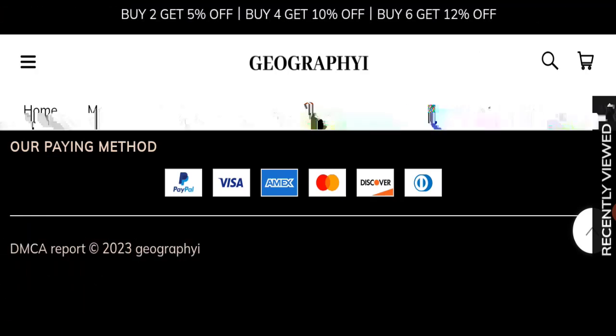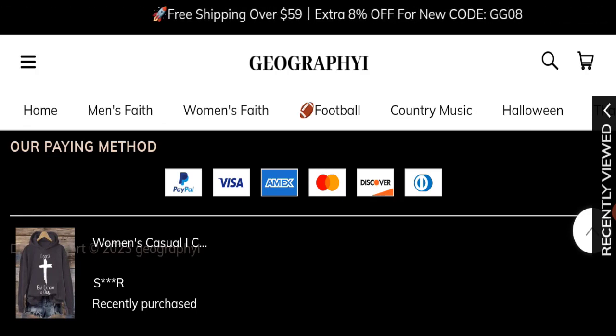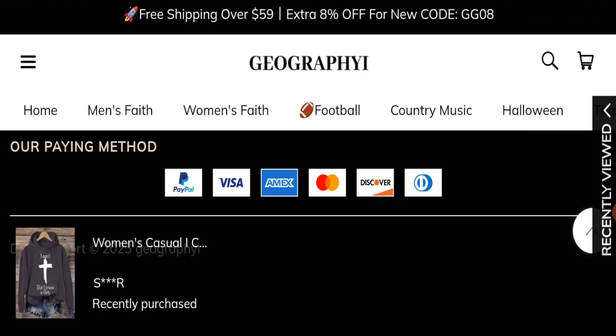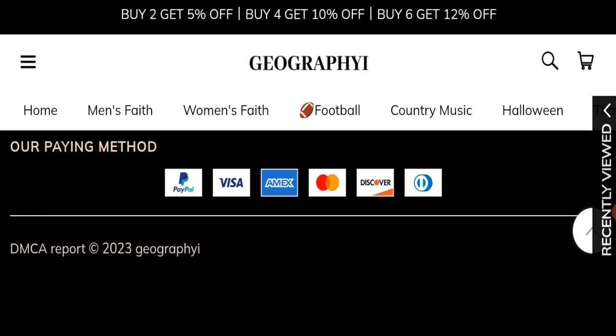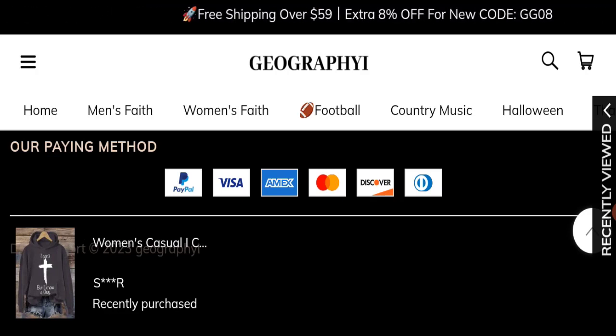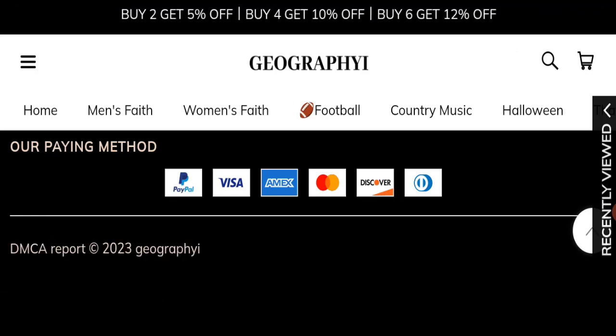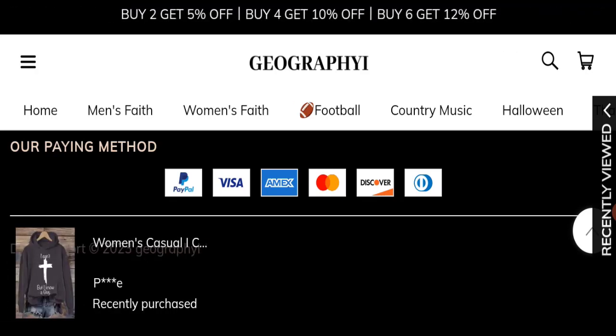In conclusion, geography.com appears to be a scam website. It is new, has no customer reviews, is not active on any social media platform, and has a very bad trust score. We recommend making a careful and informed decision before purchasing from this site.